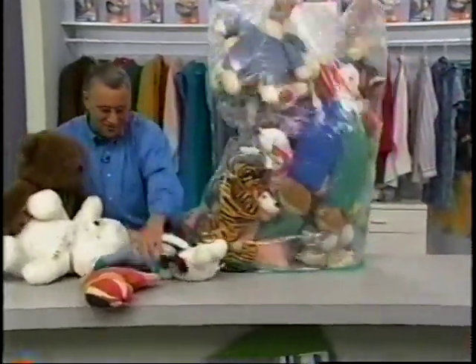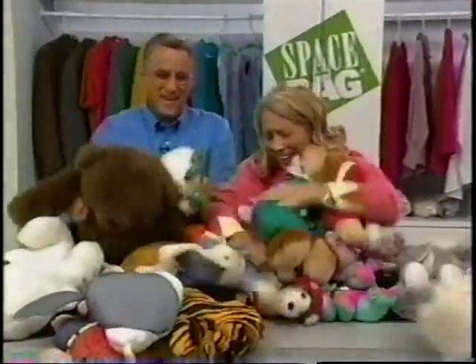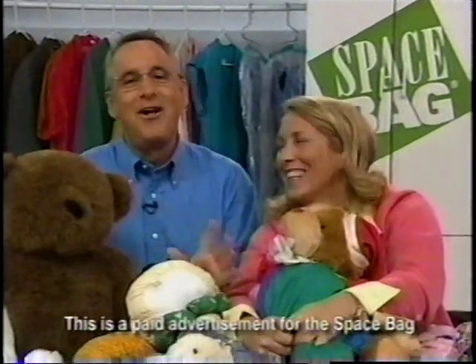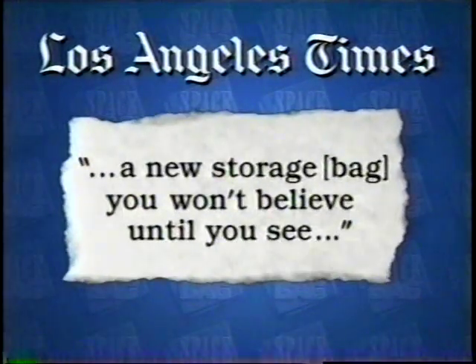Look — we've got dolls, we've got bears, we've got animals. Here's your chance to order the Space Bag home storage system. When we come back, Adrienne is going to show us how we can organize all the important things in our house quickly and easily — so stay tuned.